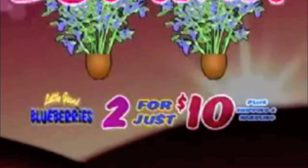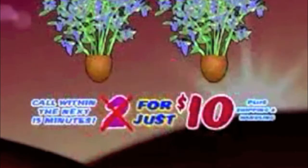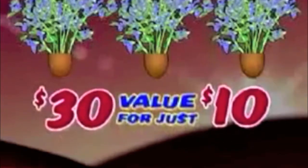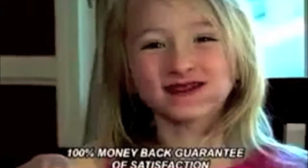Call now and receive two amazing Little Giant Blueberries for just $10. But wait, there's more! Order your Little Giant Blueberry Plant in the next 15 minutes, and you'll get a third plant as a bonus, just for shipping and handling. That's a $30 value for just $10. We're so confident that you'll love Little Giant Blueberries that we offer our 100% money-back guarantee of satisfaction.